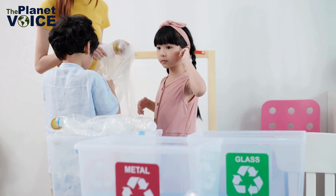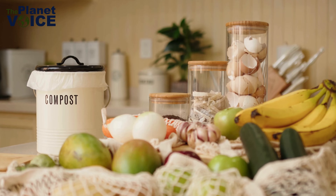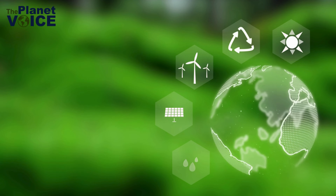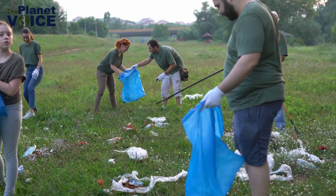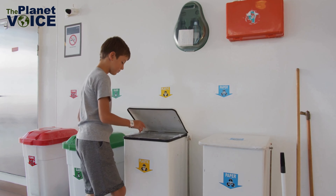The power of waste segregation lies in our hands. By taking simple steps to sort our waste and recycle responsibly, each of us can play a part in building a more sustainable future. So let's roll up our sleeves and get sorting. Together, we can make a difference, one piece of trash at a time.